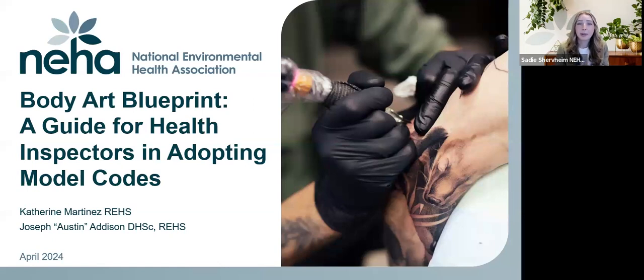Today we'll explore the major updates made to the 2024 Body Art Model Code. We'll hear from two regulators who've utilized the Body Art Model Code when updating body art regulations in their jurisdictions. You'll hear about what worked for them, what didn't, and what to be aware of when updating body art regulations in your jurisdiction.